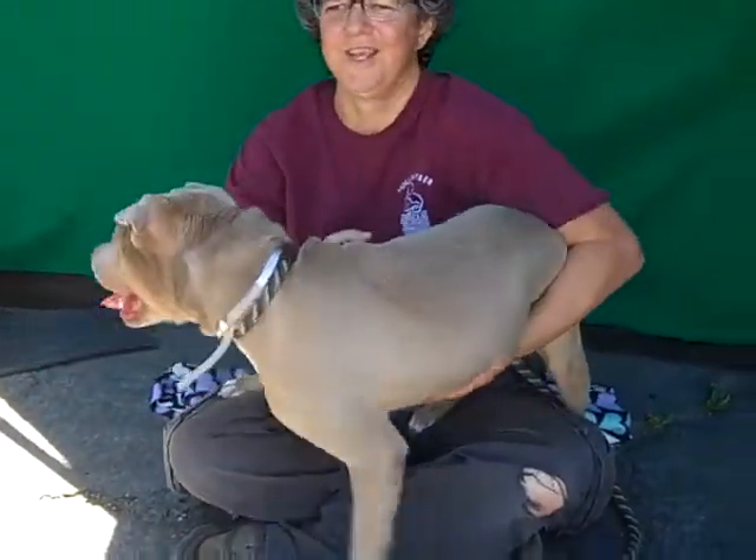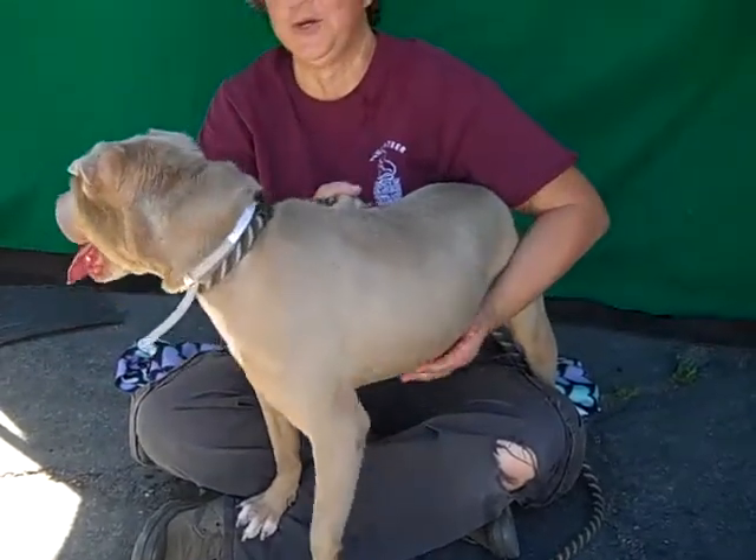Look at her. She wants to go have fun. Where are you going? She likes the squeaky noise.